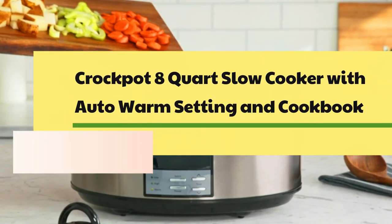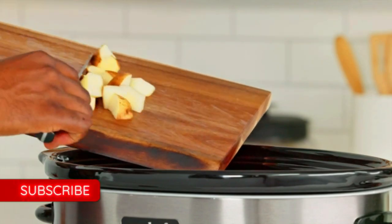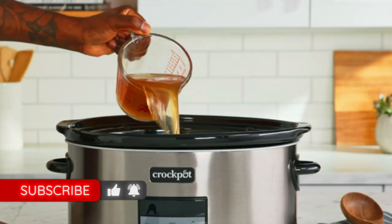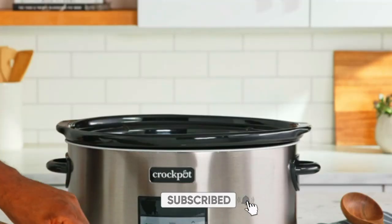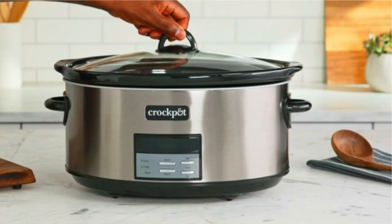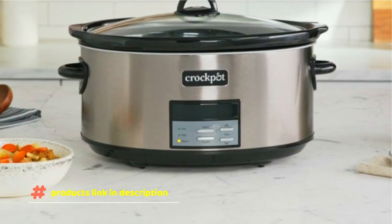Number 6: Crock-Pot 8-Quart Slow Cooker with Auto-Warm Setting and Cookbook. The digital timer counts down cook time up to 20 hours. This 8-quart slow cooker is capable of preparing food for 10-plus people. It features a removable, dishwasher-safe lid and stoneware pot, recipes included, and automatically keeps food warm after cooking is done.